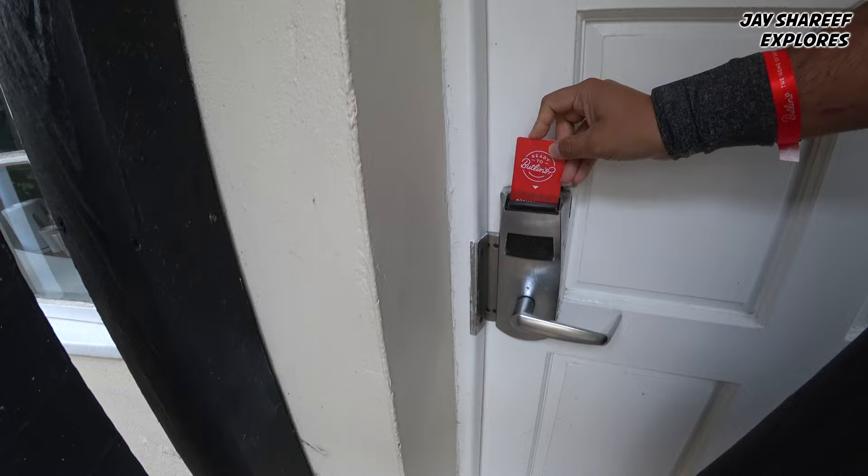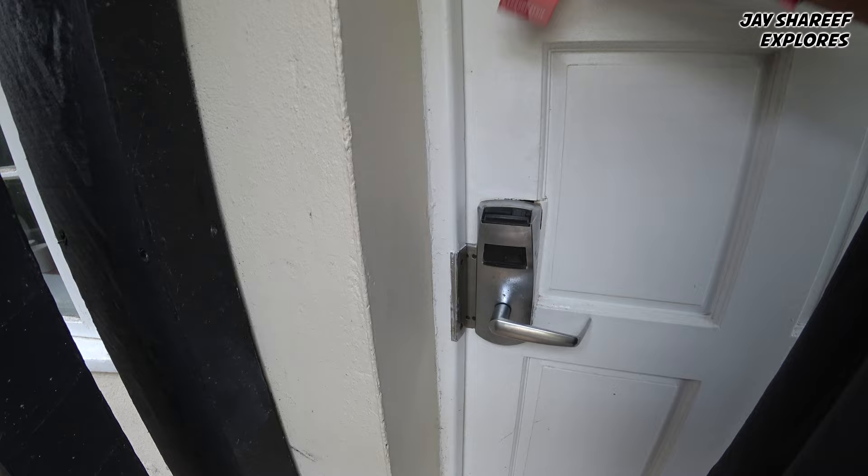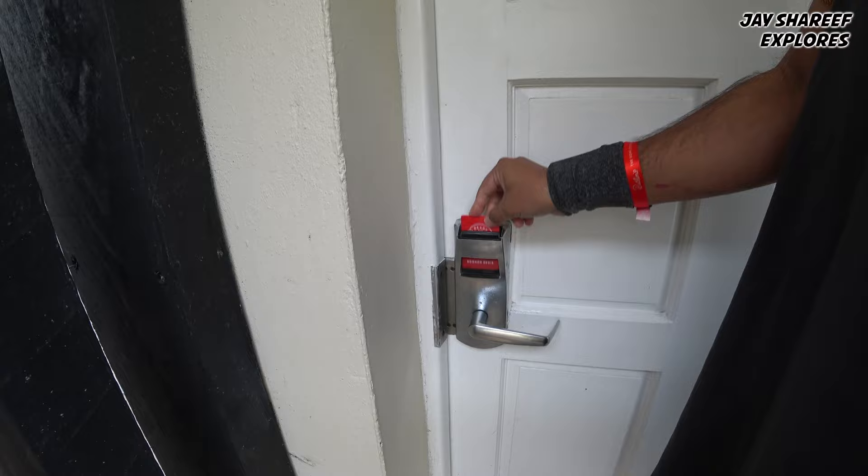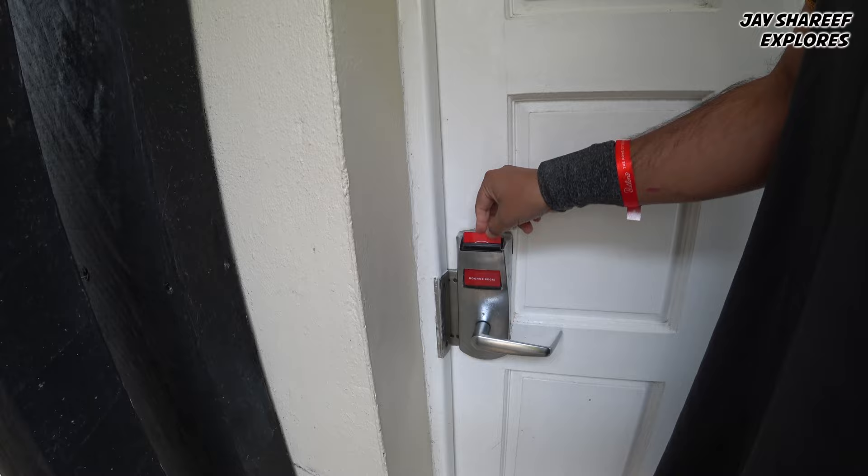This is my room, and the first problem I came across the moment I arrived is getting inside. I tried about 15 times. I called up and complained, and they told me, oh yeah, some of our cards are a bit defective, and you just have to keep trying. Cheap room. Anyway, this is number 11, Barracuda Place.